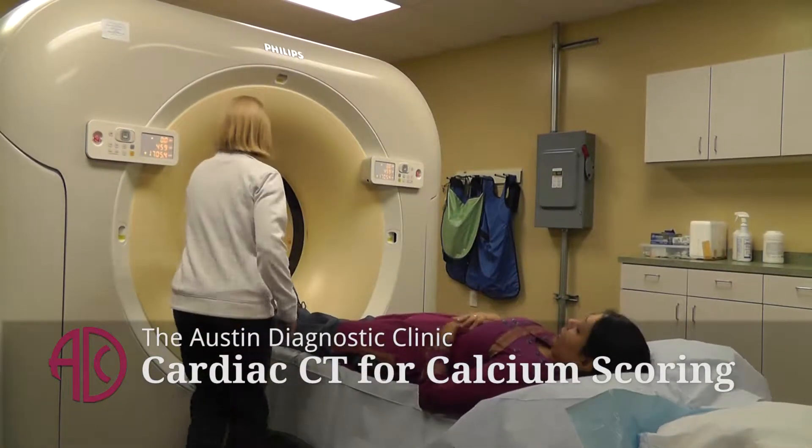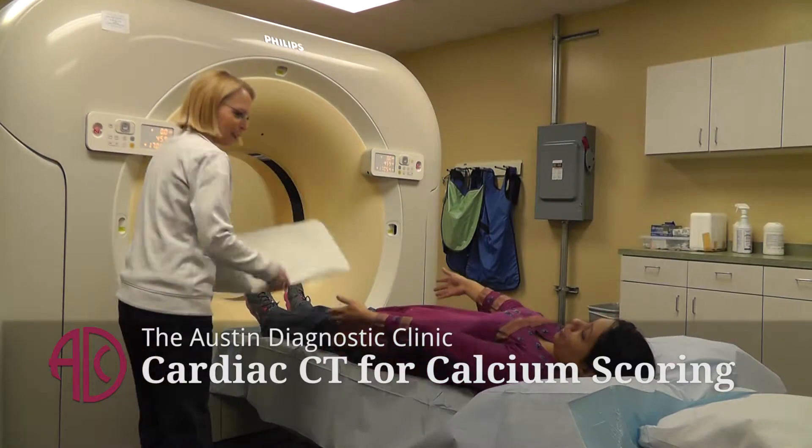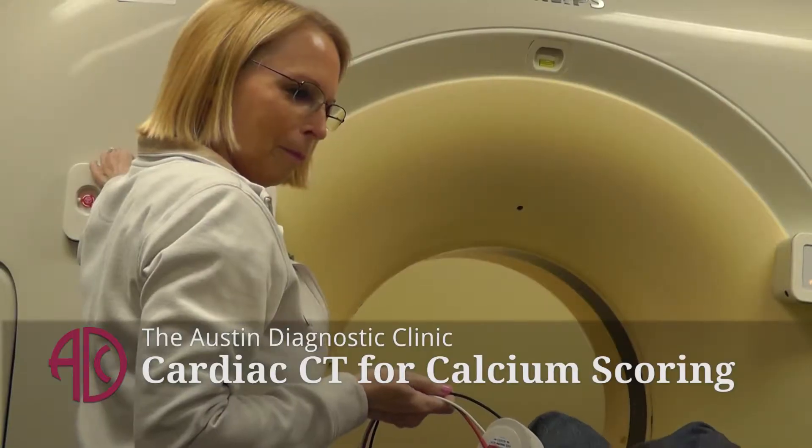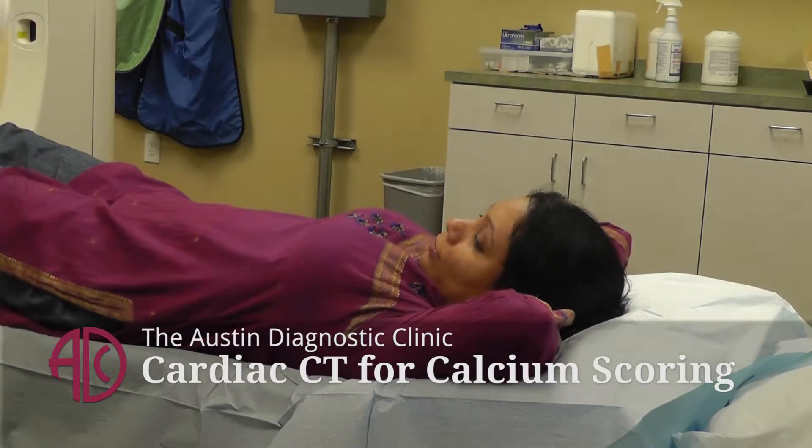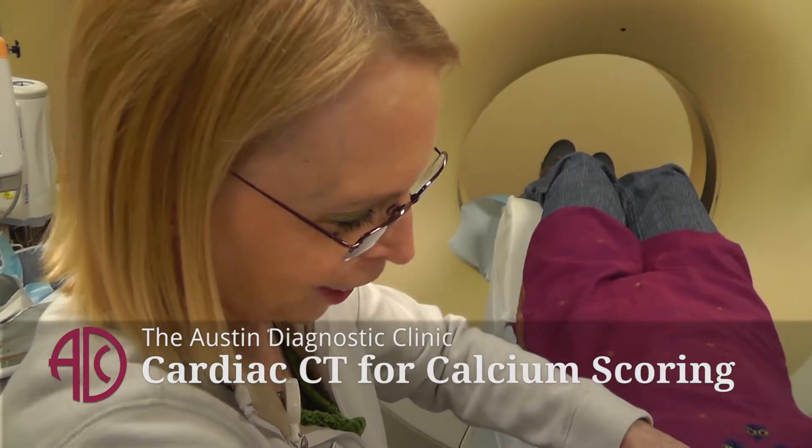The test is a CT scan. It's like an x-ray, but it's a more intense x-ray. There's a little more radiation involved. We don't use dye in order to just get the calcium score.